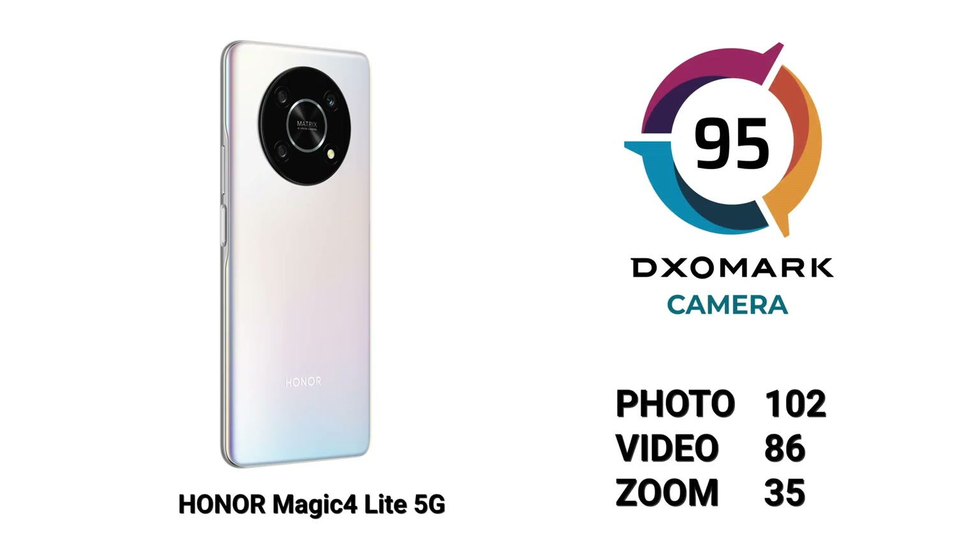The Honor Magic 4 Lite scores a 95 combined in camera, with sub-scores of 102 in photo, 35 in zoom, and 86 in video. The Magic 4 Lite is Honor's budget version of the Magic 4 Pro, with a lower spec set and fewer features than the more expensive Pro model.